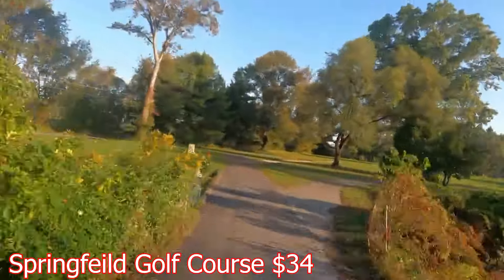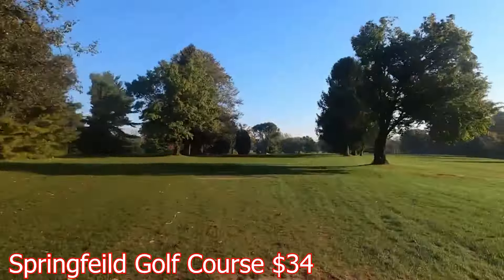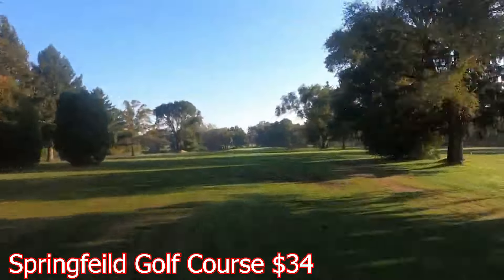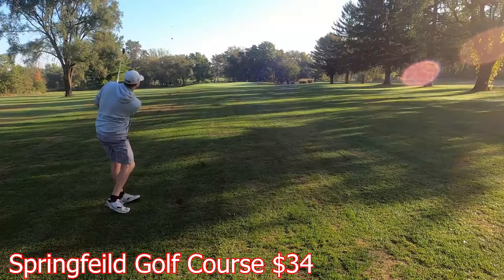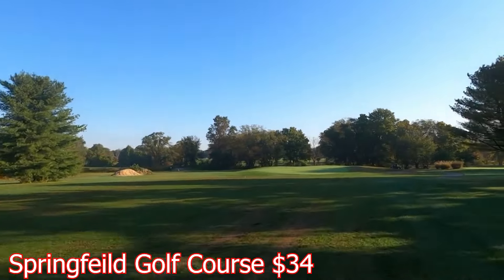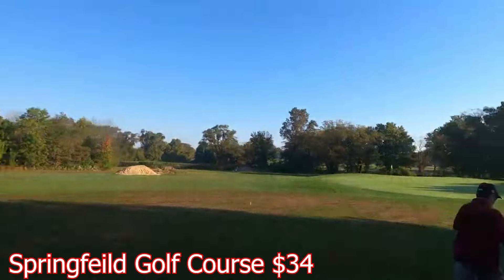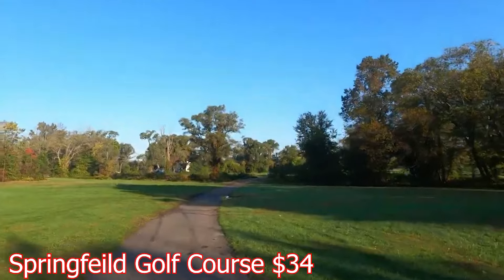It brings you right into that first hole. You got a road on the left-hand side, but this is a pretty easy par-4 to start us off. The price is right at this golf course — it's about $35 to play the course, and then only about $45 if you want to add a golf cart as well. So it's not too bad, not that expensive of a course.